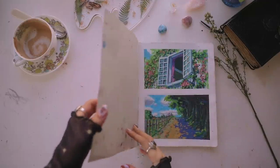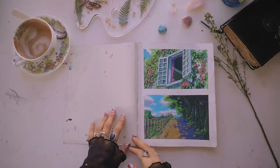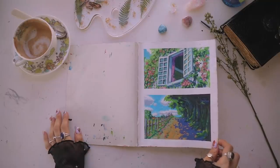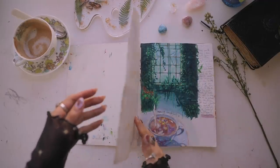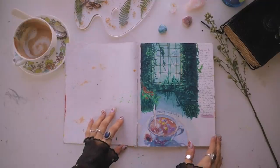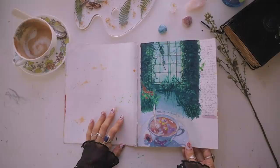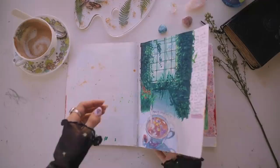Hello everybody and welcome back to my channel. Today I'm going to show you my sketchbook and basically all the paintings I did here over the past year and a little bit of 2019. I feel like it's not a conventional sketchbook — I've seen many other artists with so many doodles and really thick sketchbooks, but I haven't been doing that constant sketching. Anyway, I thought I would show you.